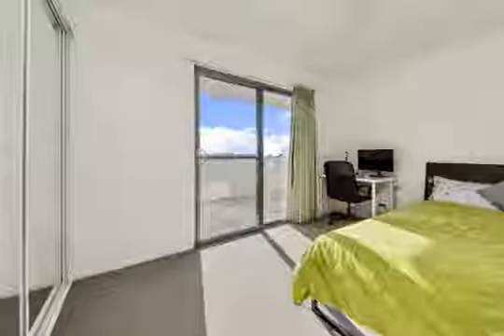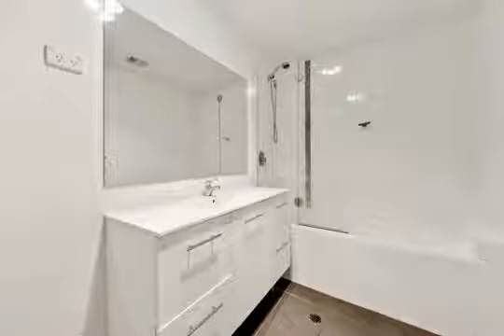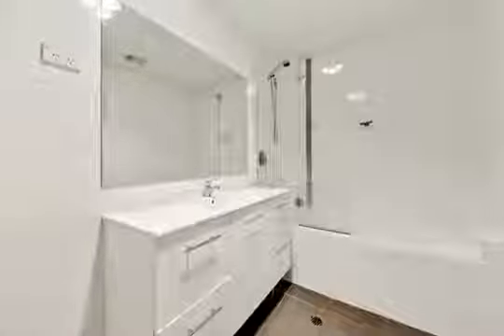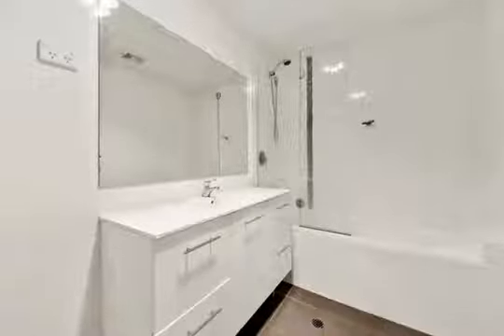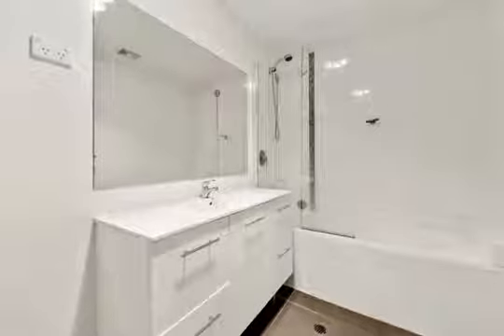Featuring a designer kitchen, stainless steel appliances and stone bench tops. Accommodation is provided by two generous sized bedrooms, one with a built-in robe and a master with walk-in robe, serviced by a large bathroom and en-suite.